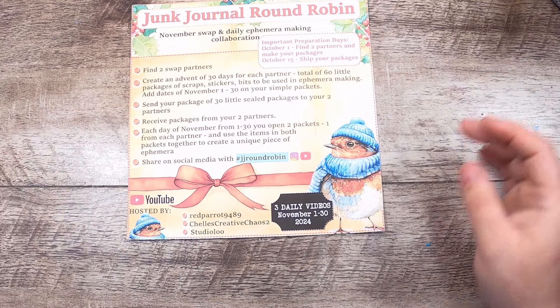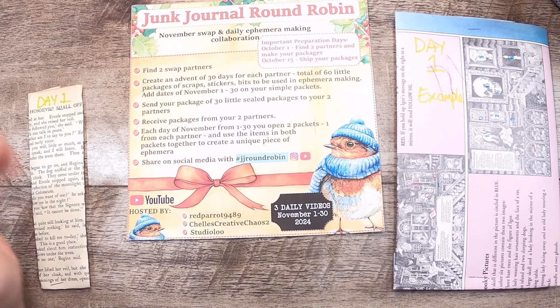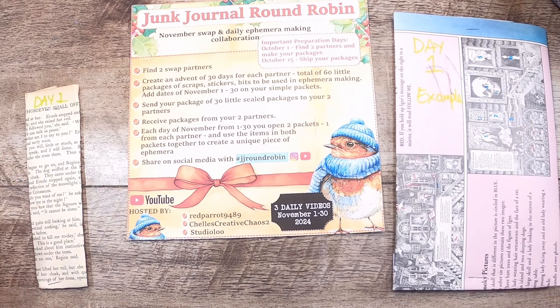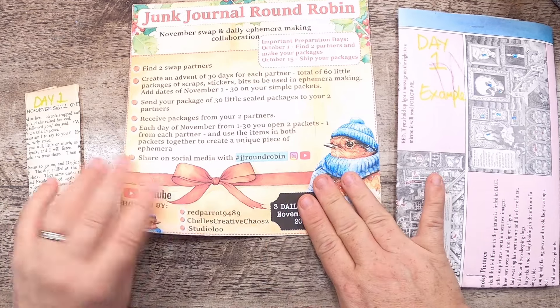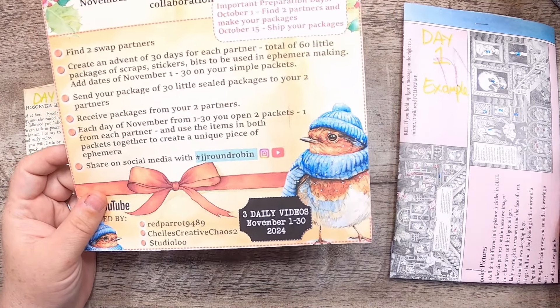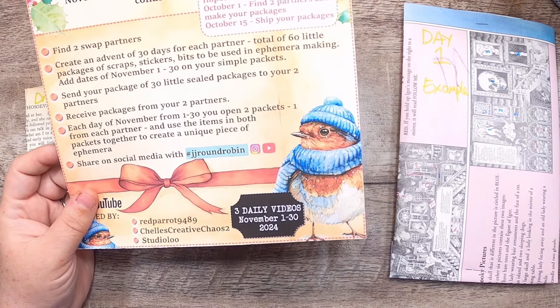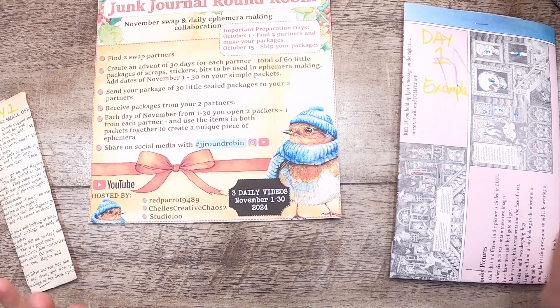Then exchange addresses, send your packages off, and receive your packages from your partners. Every day from November 1st to 30th you open these two packets and use the items in both to make a piece or a few pieces of ephemera. The challenge is really using the things you're getting and trying to use them together — try to use all of them if you can. When you share on social media — YouTube, Instagram, TikTok, wherever — use the hashtag #jjroundrobin to connect with everyone else doing this.